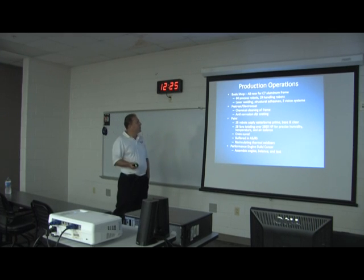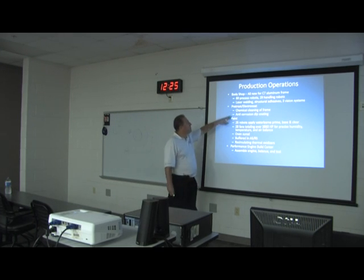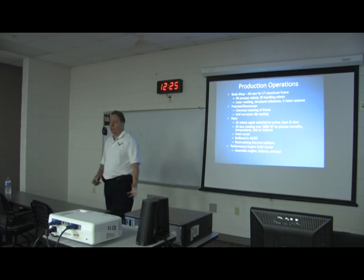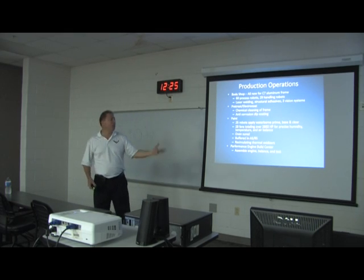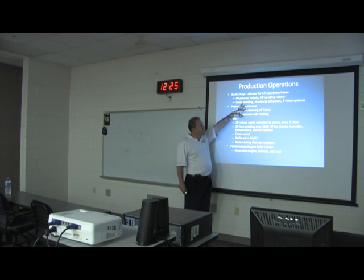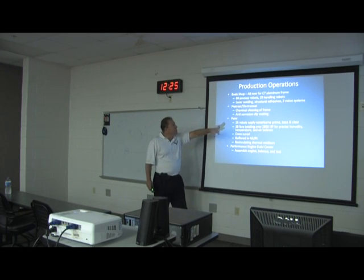In the body shop there are 60 process robots and 29 material handling robots. We've basically taken most of the conveyors out — everything gets transferred by robot now instead of a conveyor. We do laser welding, structural adhesives, and have three vision systems.